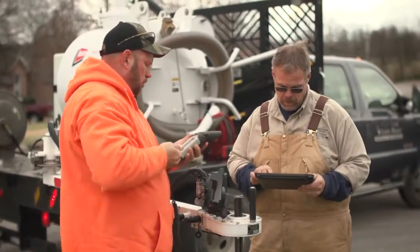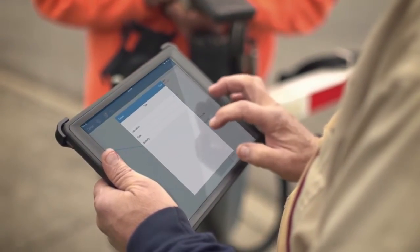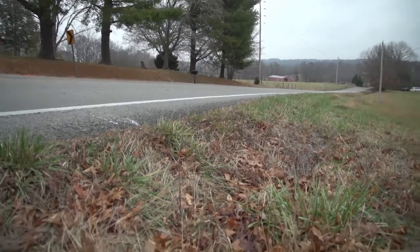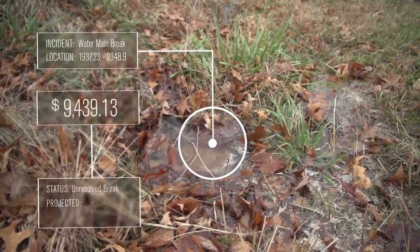Because of the investment in GIS, we've seen a great return. Because it's easily accessible, we are able to redirect work to other areas such as leak detection to help eliminate the amount of water that's being needlessly put on the ground, saving hundreds of thousands of dollars each year.